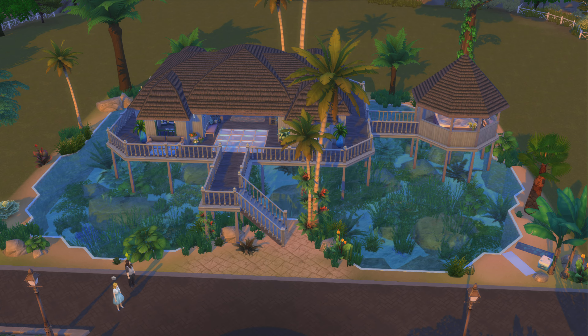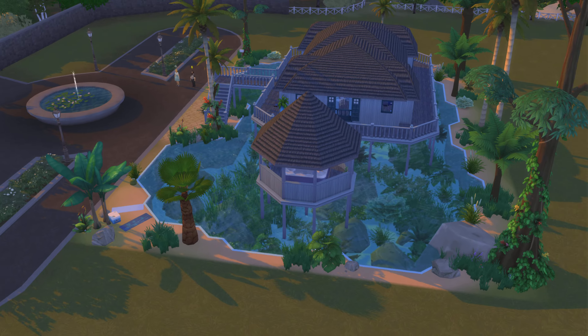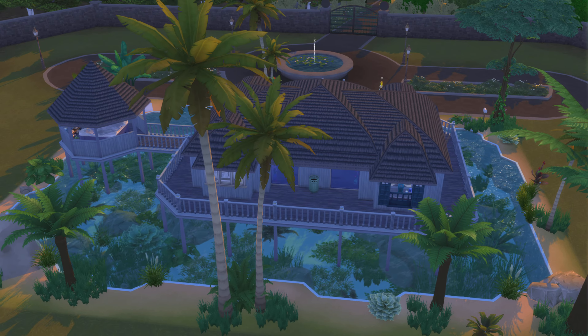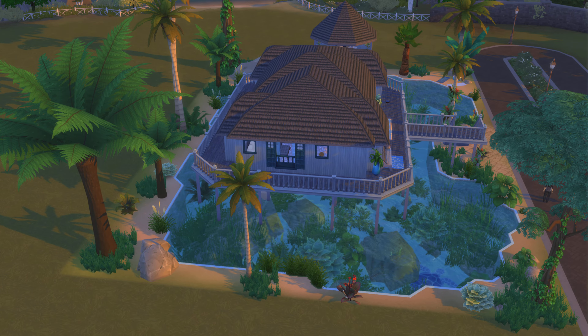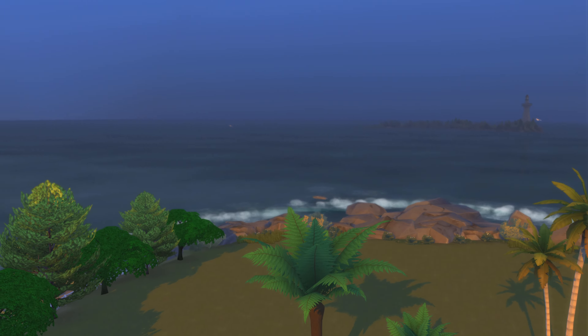Well, that looks much prettier. I definitely like the water feature, and using regular plants down there — that's pretty cool. Alright, let's go down and take a look around.